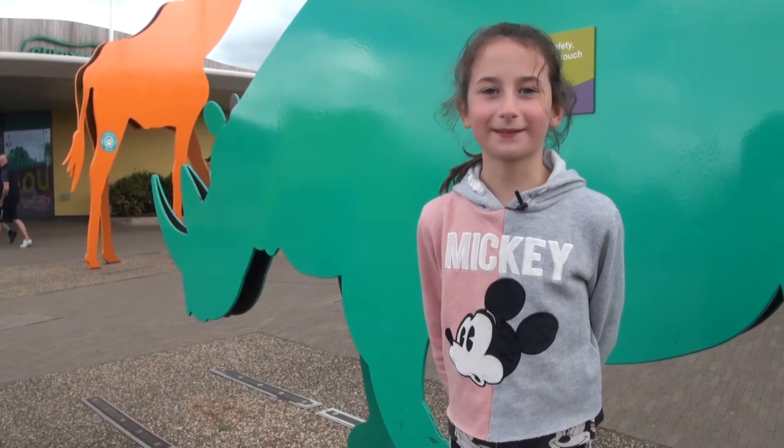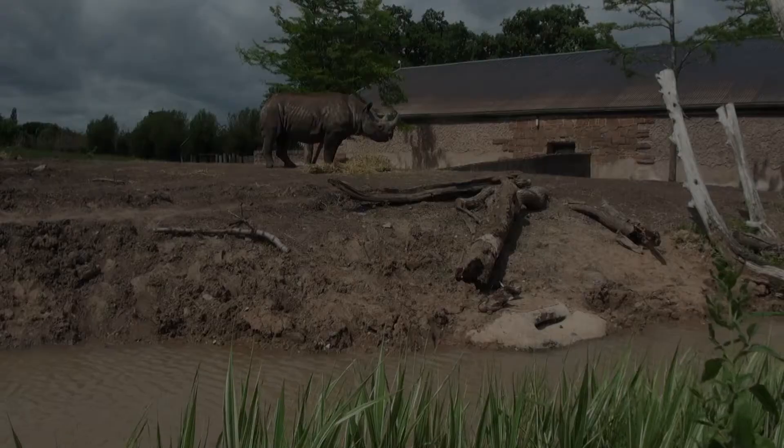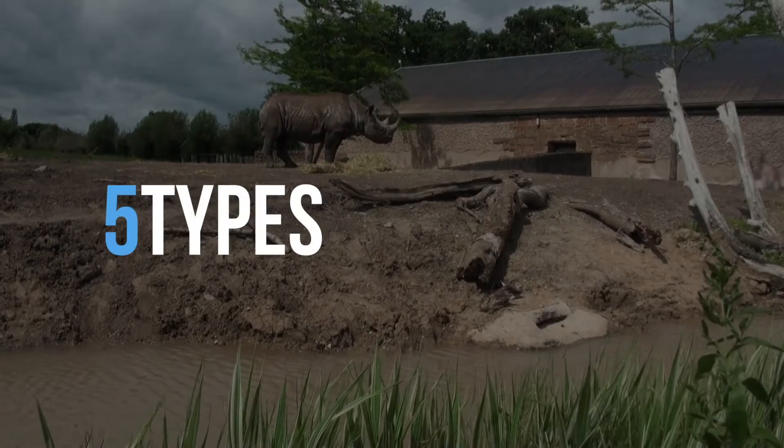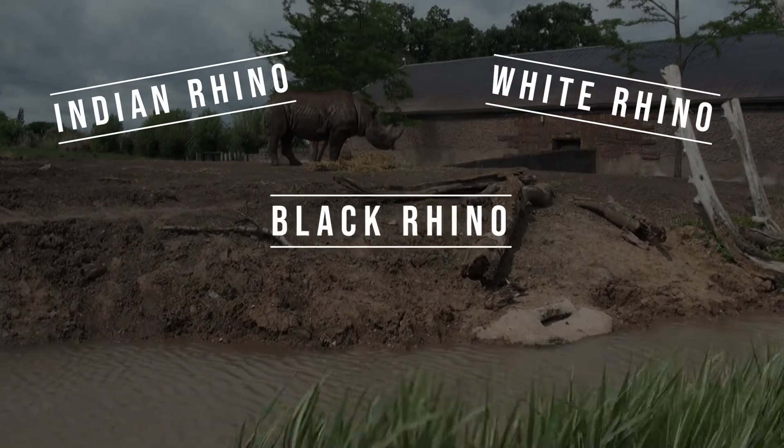There are five types of rhino: they are Indian rhinos, white rhinos, black rhinos,